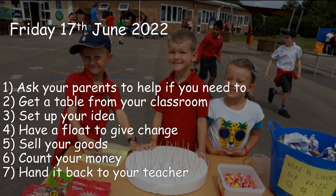On Friday 17th June, we will start straight after school. Please ask your parents to help if you need to get your table from the classroom and set it up. Sell your idea. Please make sure you have change to give if needed.